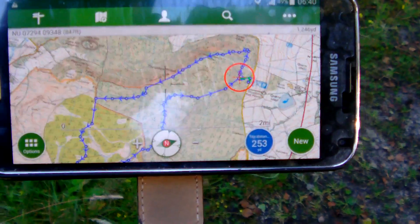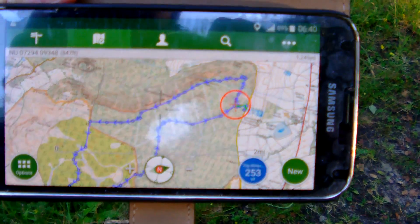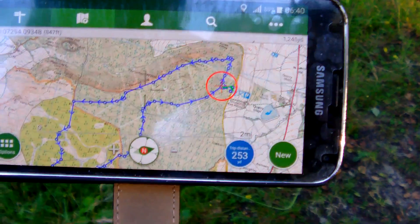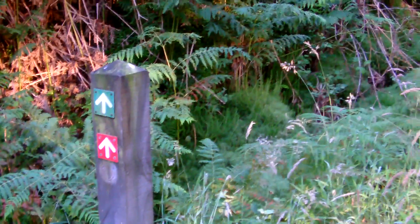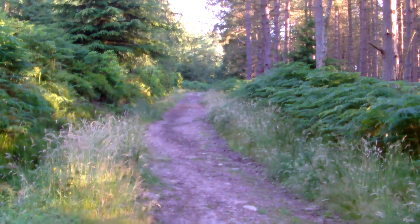I'm using this app on my phone called ViewRanger. I've downloaded waypoints for this walk, but I think it should be quite easy to follow because it's all pegged out. So just follow these markers.